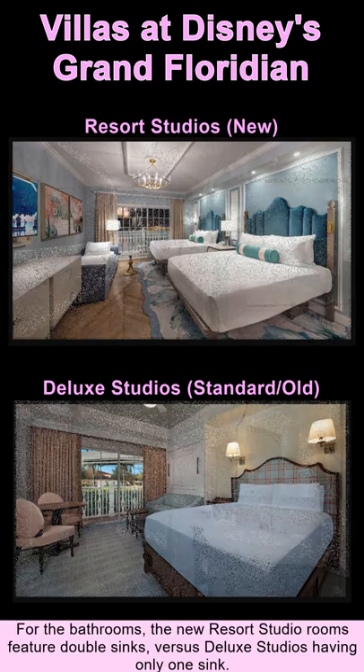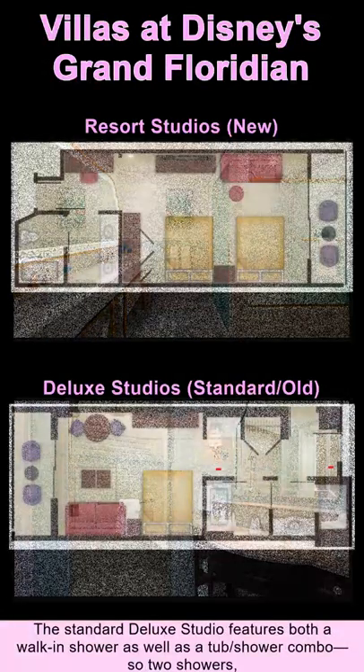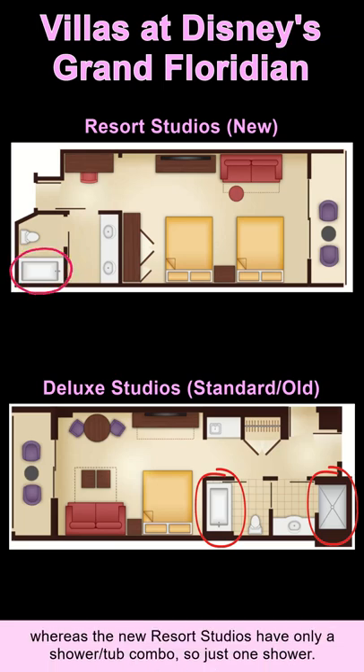For the bathrooms, the new resort studios feature double sinks versus the deluxe studios having only one sink. The standard deluxe studio features both a walk-in shower and a tub-shower combo — so two showers — whereas the new resort studios have only a shower-tub combo, so just one shower.